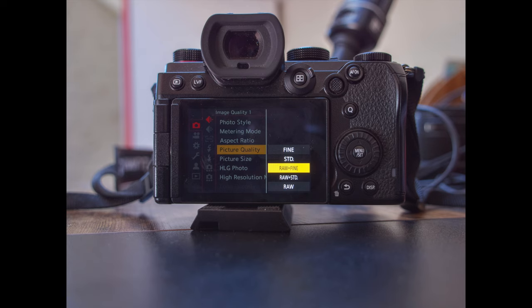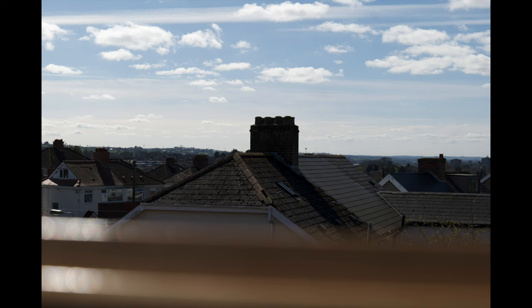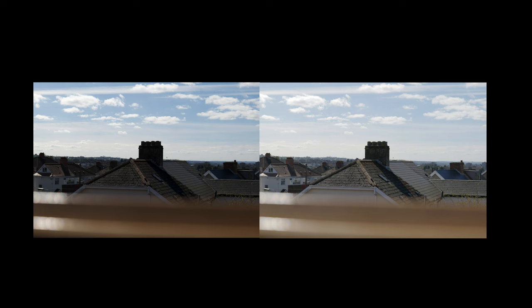When taking photos, one of the most important decisions you will make is whether to shoot in RAW or JPEG. In this video, we will be discussing the differences between these two file types and which one might be best for you.